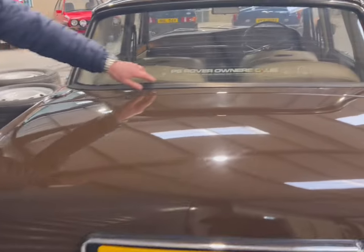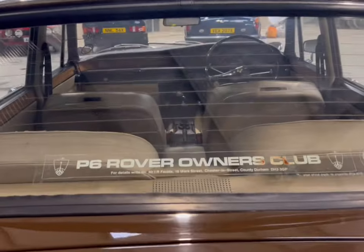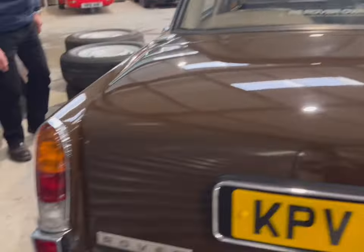Obviously, if someone's been a member of the P6 Rover Owner's Club, it's always good to see an enthusiastic owner. Hubcaps are in nice order, good tyres on it — very much a very smart car. Showing 85,000 miles on the odometer.